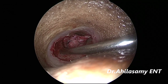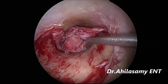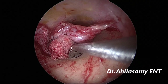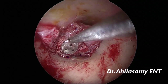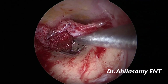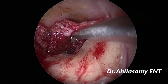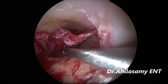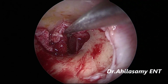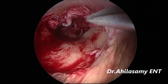Some blood collects, so I am sucking it out with the suction on the cotton ball. Now I am entering the middle ear cavity, elevating along with the annulus. In this case I try to preserve the chorda tympani most of the time. Patients are very cooperative under local anesthesia with moderate IV sedation. You can avoid the complications of general anesthesia and reduce the cost, and it can be done as a day-care procedure.